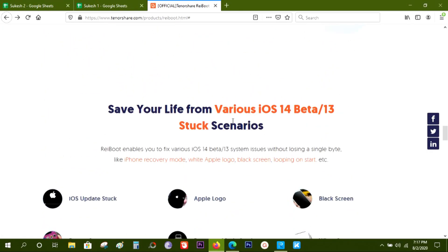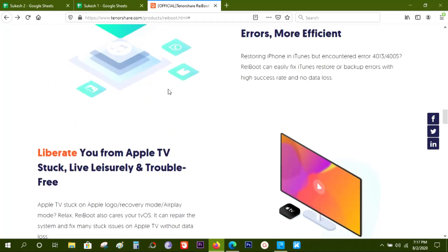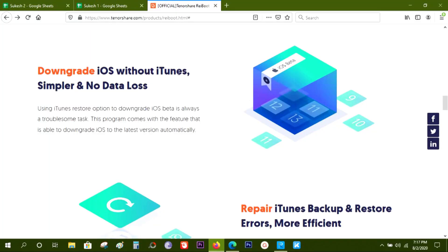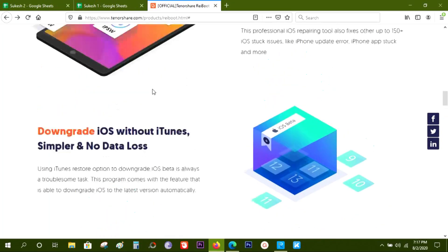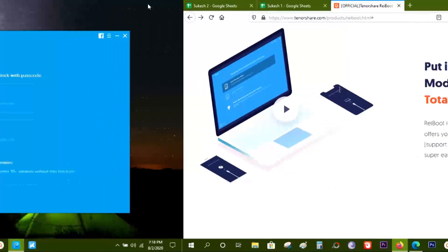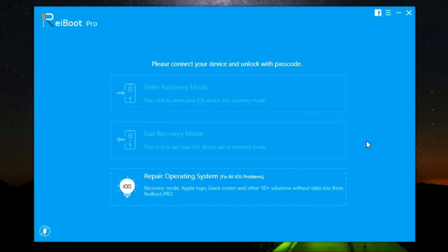The software supports iOS 14 beta and of course iOS 13. And one thing you should keep in mind — with the software you can fix software issues only, not hardware issues. Like if your screen is damaged then you cannot fix it with the software.